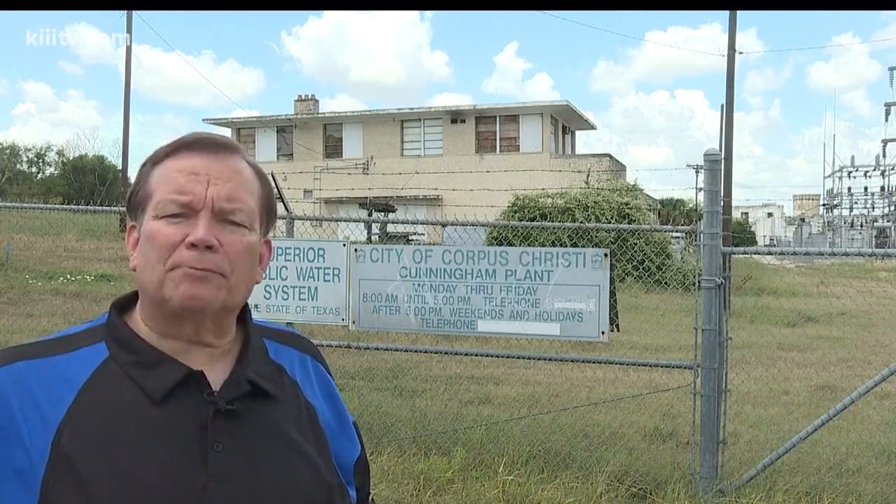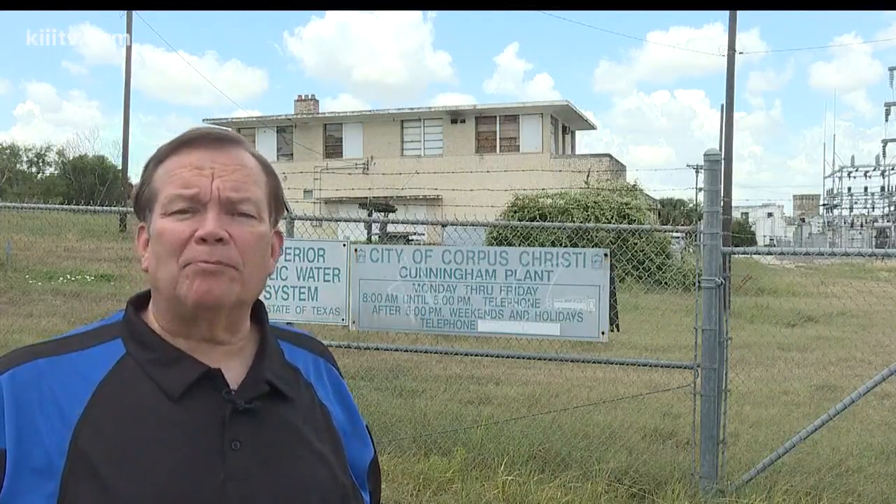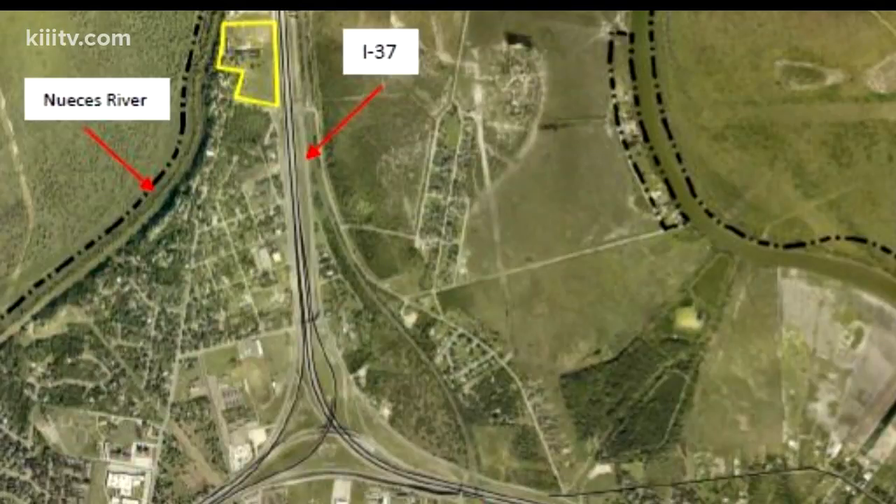The city wants to find out if a developer is interested in breathing new life into this facility, originally built back in 1892. This map shows the facility located on the Noasis River at the Corpus Christi city limits in Cal Island.